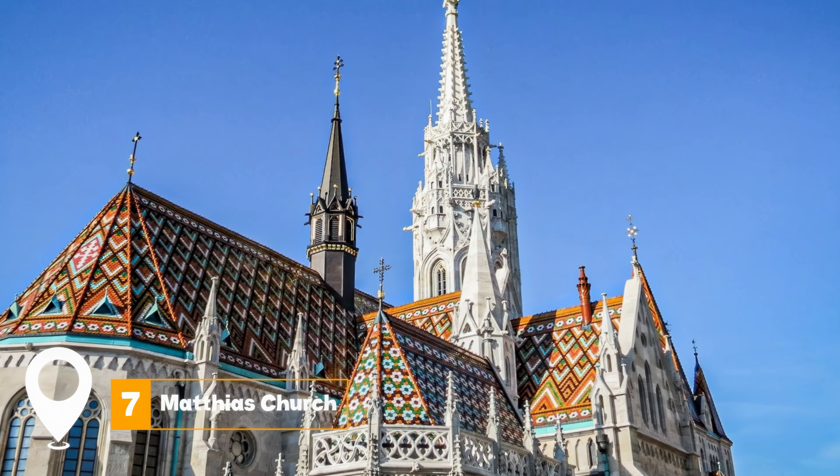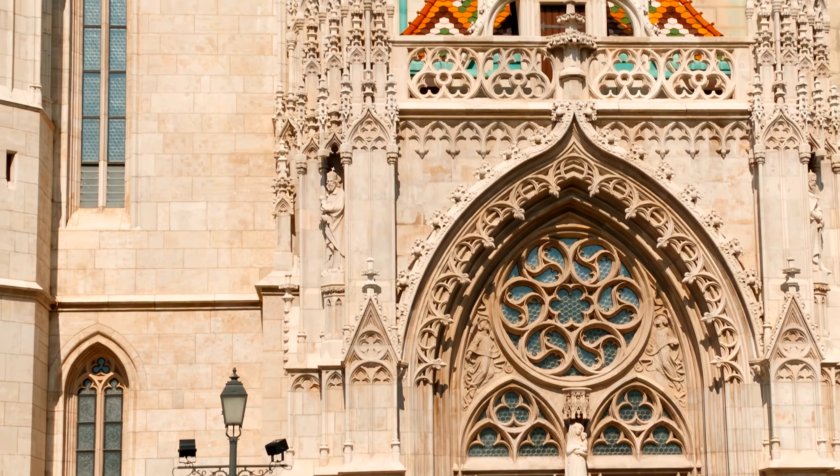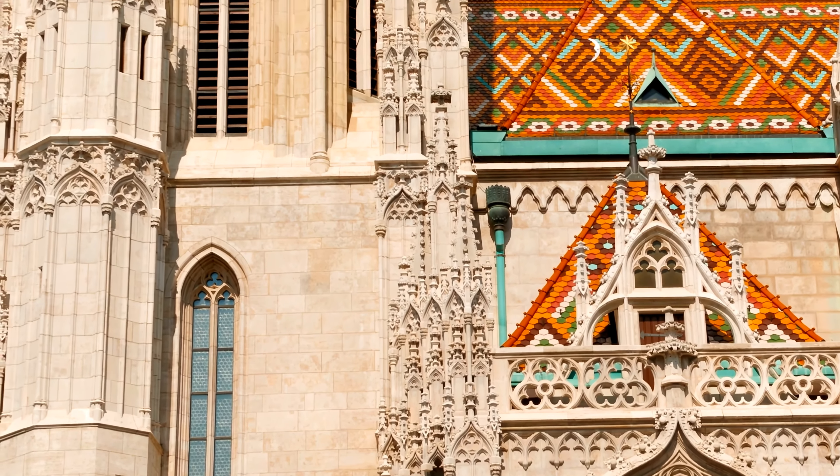At number seven, we have Matthias Church. Located in the Castle Hill area, this historic church is a sight to behold, especially when illuminated at night.